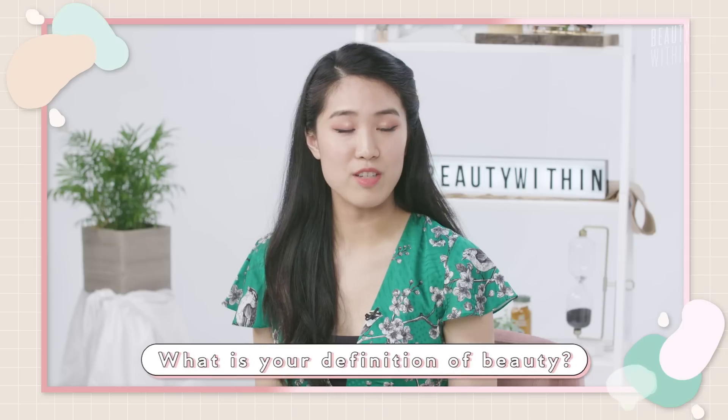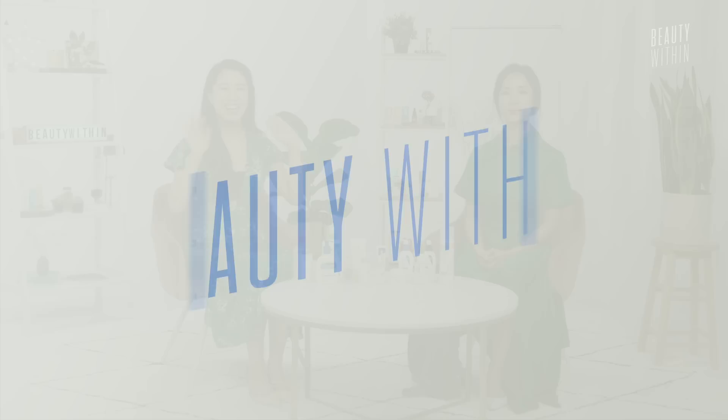What is your definition of beauty, Phil? I'll put you on the spot! Hey guys, welcome back! It's Rowena! It's Felisa!